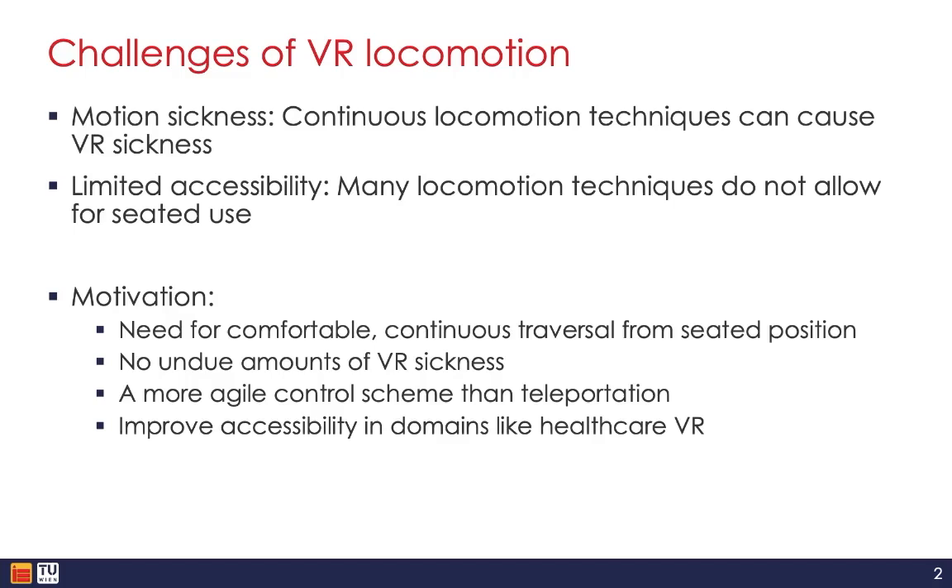Methods like arm swinging require enough physical space and mobility that may not always be available. This is especially problematic for making virtual reality accessible in domains like healthcare rehabilitation, where seated VR experiences are important to include users with mobility impairments.